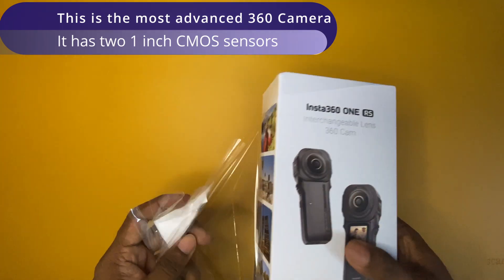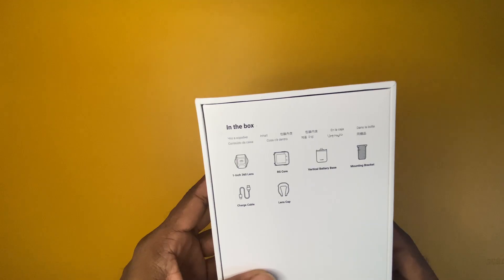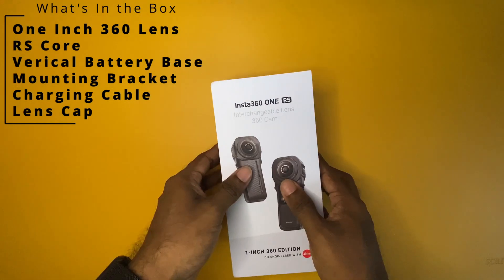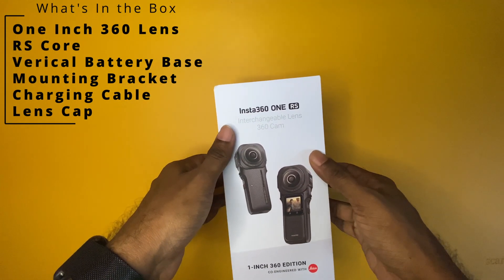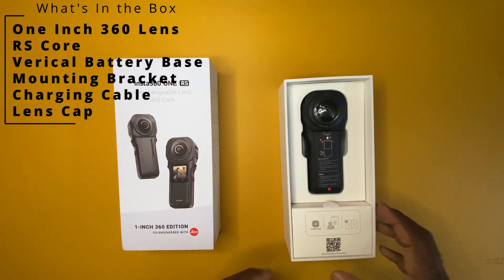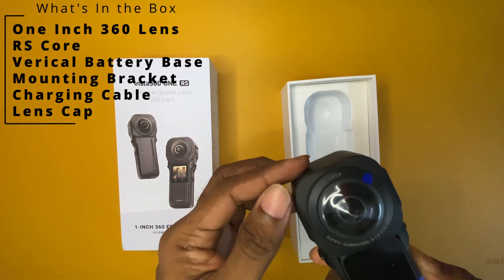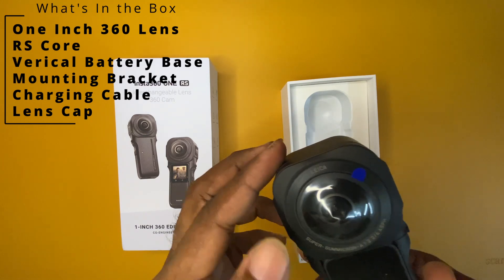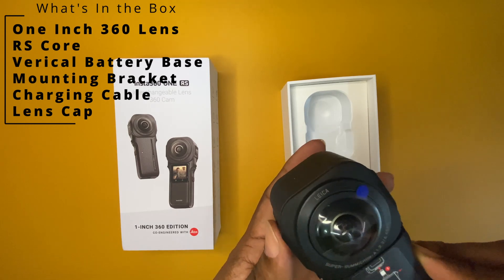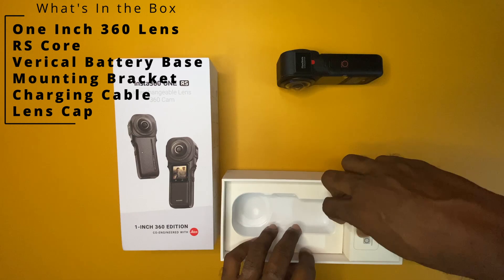Especially on a compact camera like the Insta360 One RS 1-inch 360 edition. This is basically a modular camera. This camera has three major components: the lens compartment, the core compartment, and the battery component. All these components need to be mounted together in order to function. Since this camera comes with bigger CMOS sensors, the lens is obviously bigger, which makes this camera extremely fragile and prone to damage.